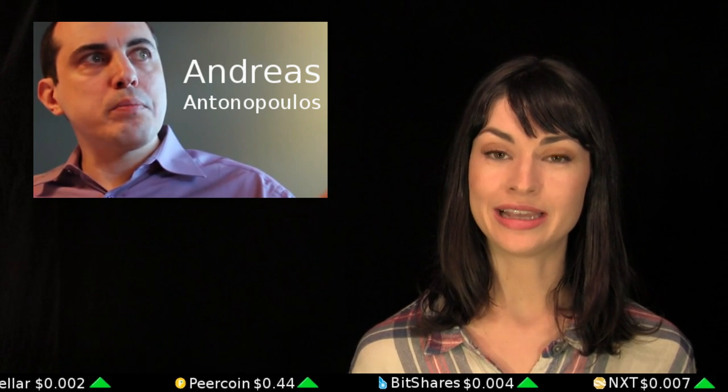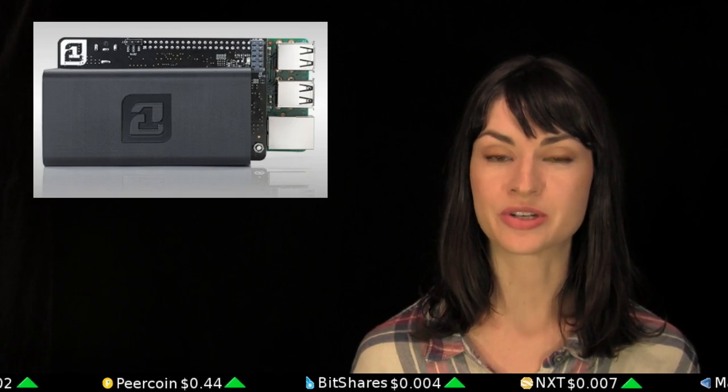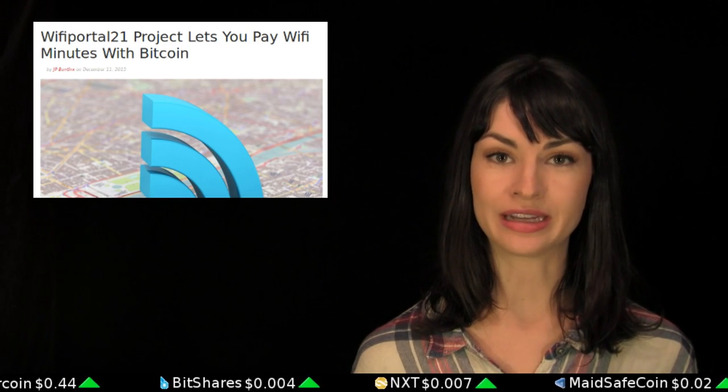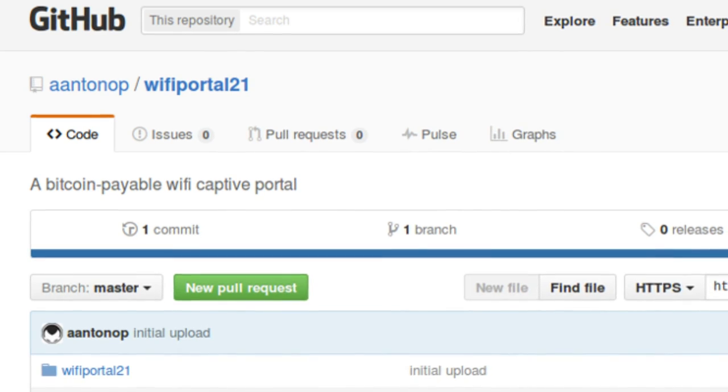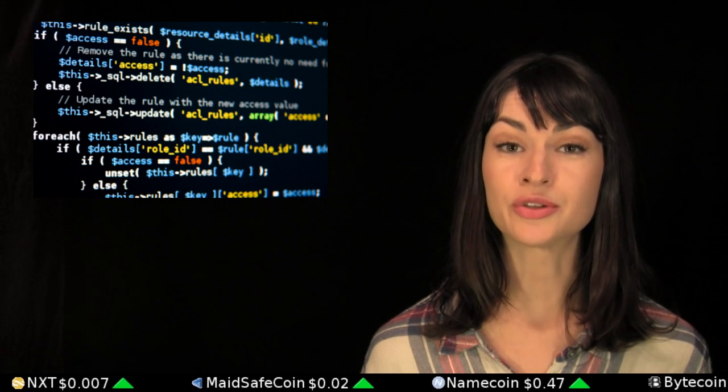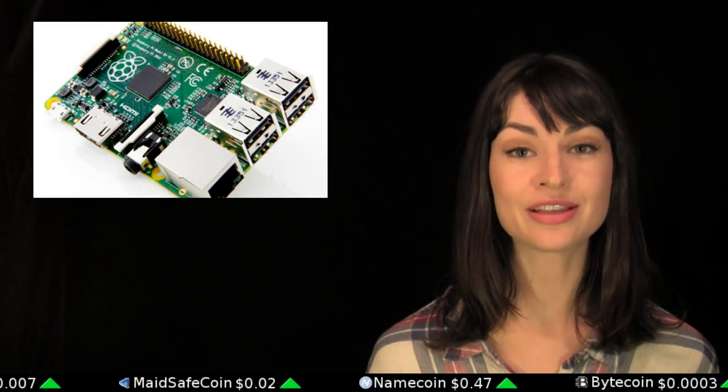Andreas Antonopoulos has made his 21-bitcoin-specialized computer into a Bitcoin-accepting Wi-Fi broadcasting hotspot. He's published the code on GitHub so that anyone running a 21 Bitcoin computer can begin selling Wi-Fi by the minute for Bitcoin. Similar software has also been known to be executed on the likes of Raspberry Pis.